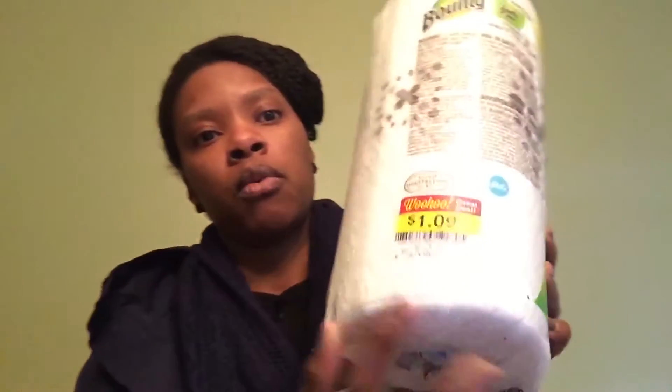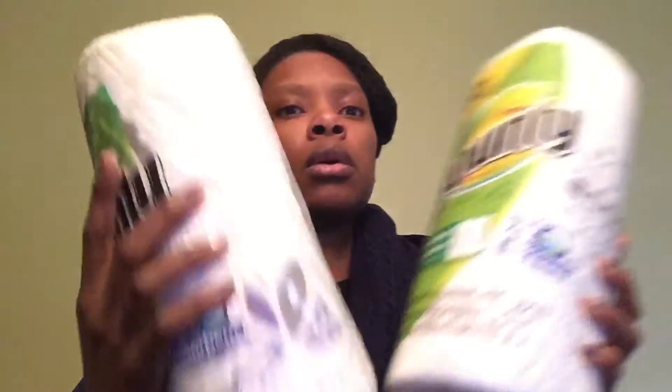They also had two paper towels that were marked down. One wasn't marked with a sticker, but the guy just matched it — I guess they forgot to put the sticker — for $1.09. And with coupons it was free, so that's pretty cool. That's all I have from my Kroger clearance.